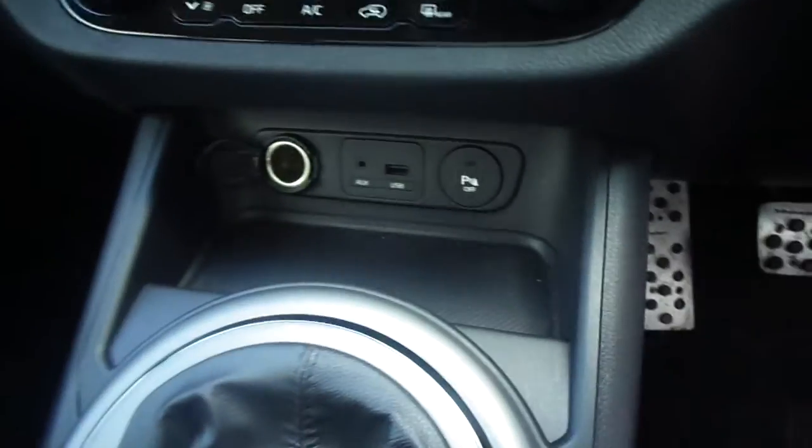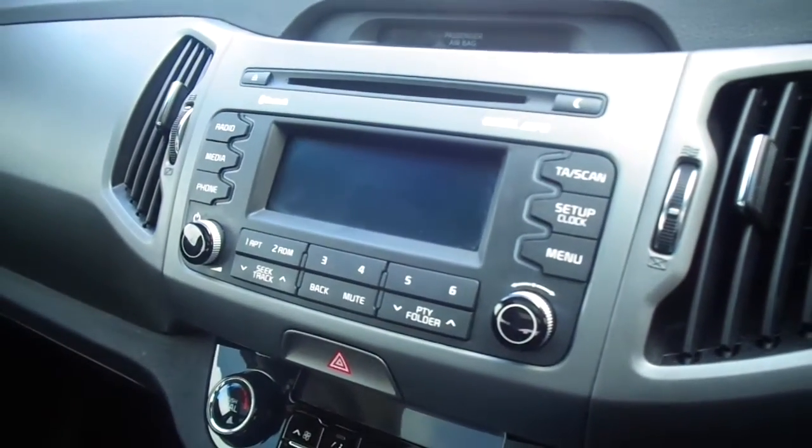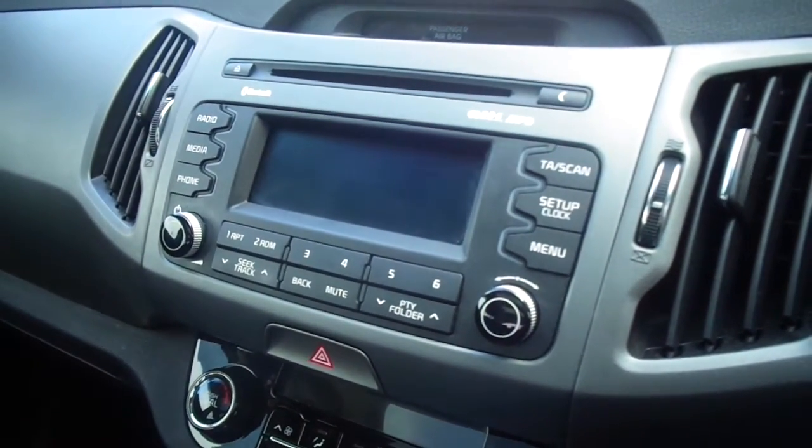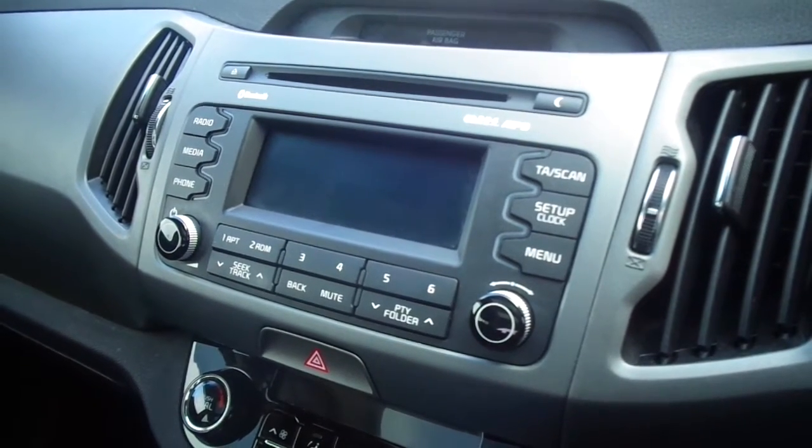Six speed gearbox, USB auxiliary input, and dual zone climate control. You've also got a CD system with FM and AM, plus Bluetooth capability for answering calls from your mobile and playing music through your mobile.